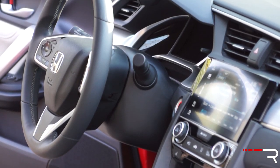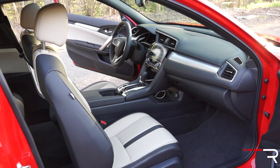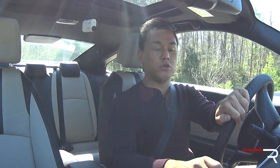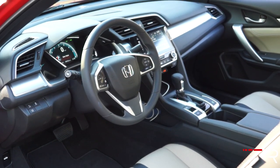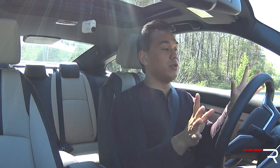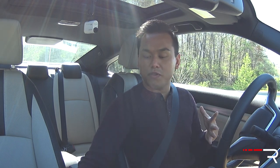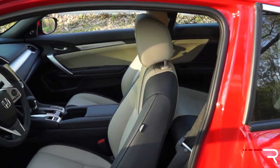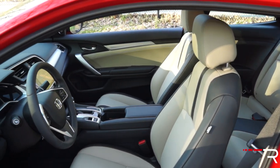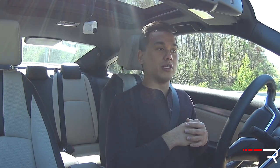In the top-trim Touring you get a tablet-style 7-inch touchscreen highlighting the center stack with Apple CarPlay, Android Auto, and Honda Link infotainment. I still hate that there's no volume knob and basically no buttons for the audio portion. For climate control you do get dual-zone automatic, which is the first time it's been available on the Civic. The materials are good, the leather steering wheel feels great, and the seats have an interesting two-tone, carbon-fiber-like look in the middle — it's a premium interior that will fool you into thinking you bought a much more expensive car.